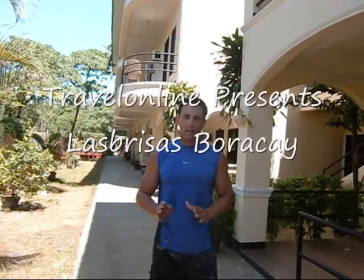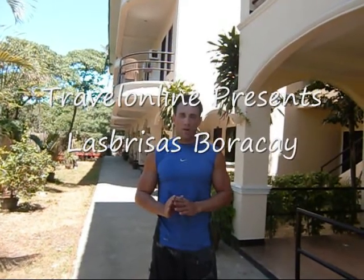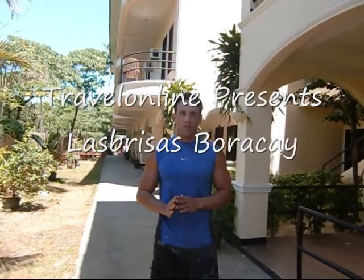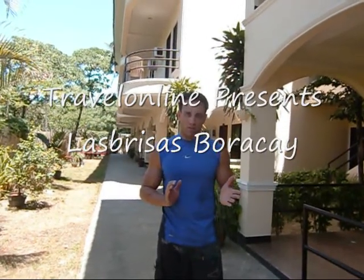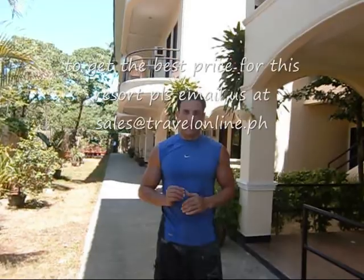Hi, welcome to TravelOnlineTV. Today we're at Las Cruces Baraka Resort, O Station 1, the beachfront resort. We're going to take a little look at the facility and how close the beach is to the rooms to give you a little idea.